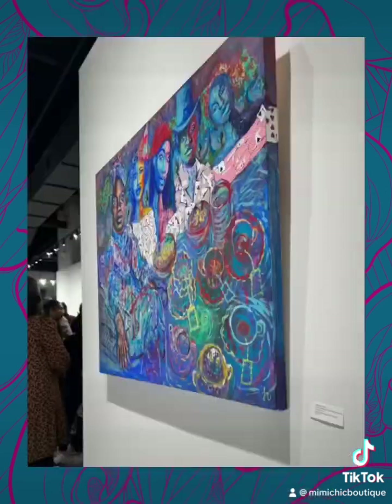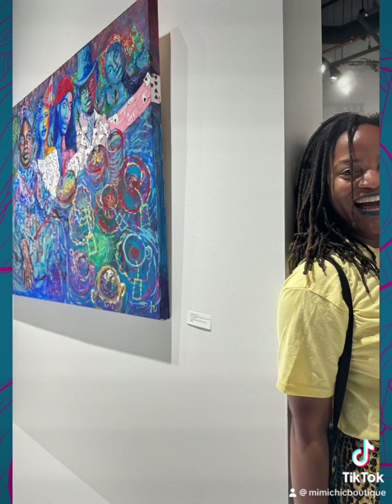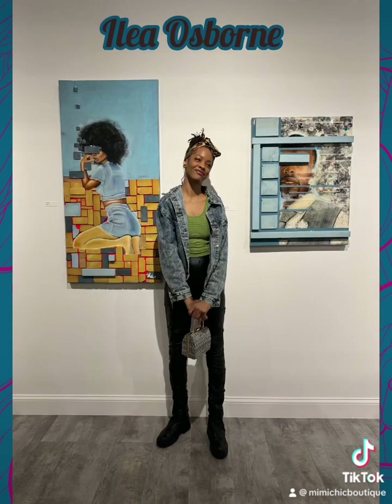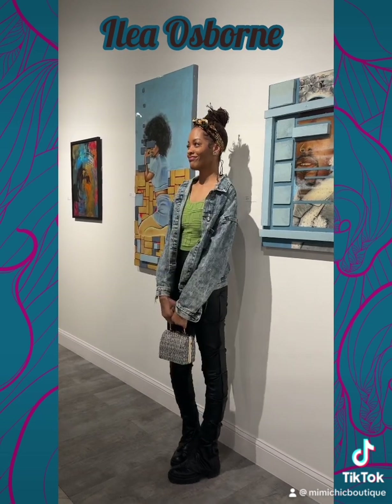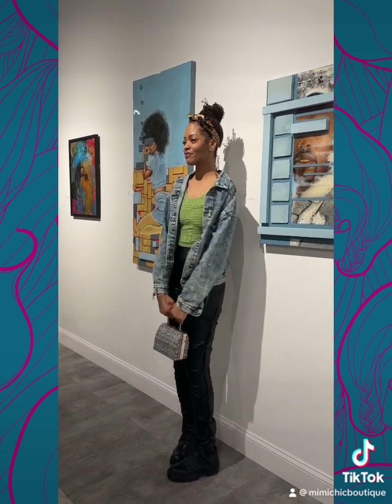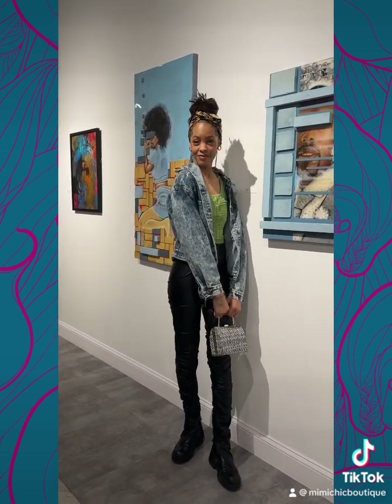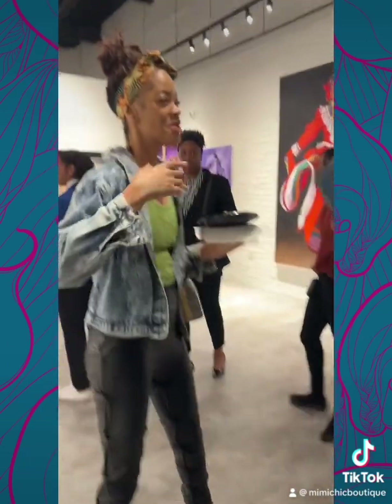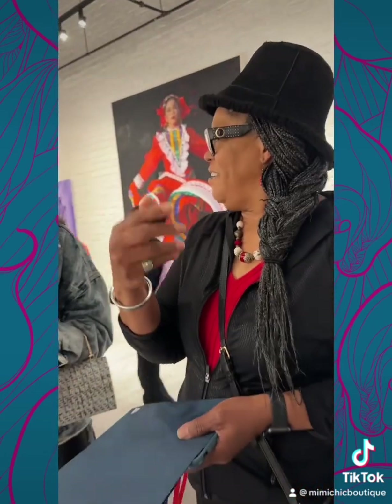One of the themes of the show was Black folks in the arts. The Amy Daniels, whose piece looks so good up in the front. I love it.